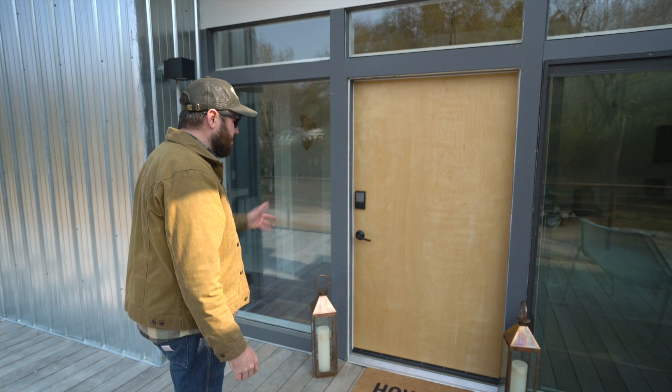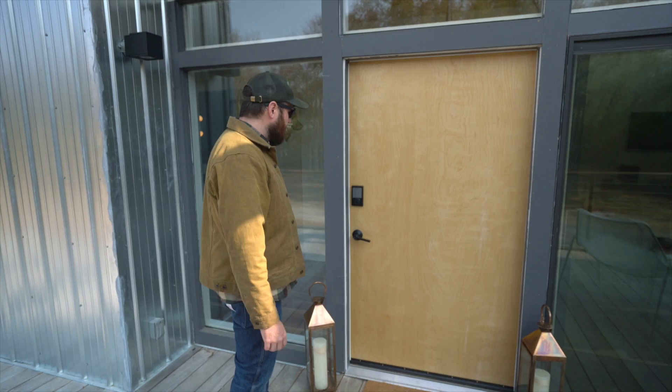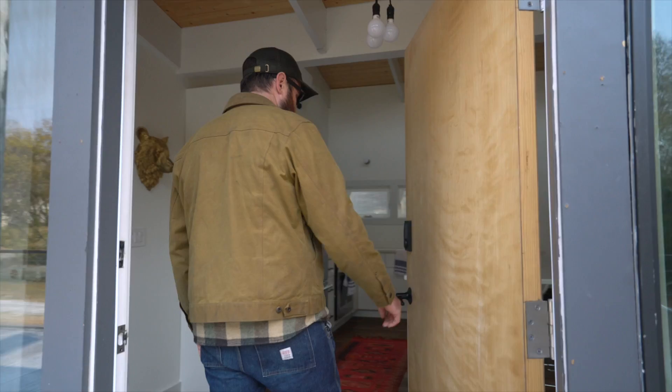We're at the front door, and another cool thing when you're building a custom home is you get to choose the really fine details. We went for an oversized door and from Ferguson got the Schlage smart lock, which you can use your iPhone to unlock, but it also has a keypad. Come on in.